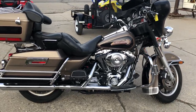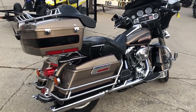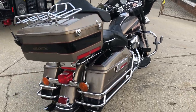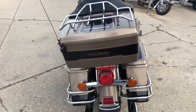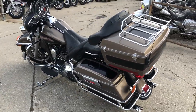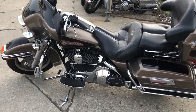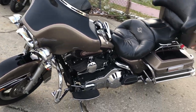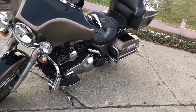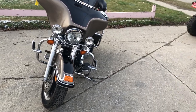Thanks for checking out ApprovalPowerSports.com, as well as Approval Power Sports YouTube page. What we have here we're looking at today is a used Harley-Davidson Electroglide for sale with only 6,895 miles. This one is clean, all stock, no modification, and super low miles. This is the one you've been looking for.